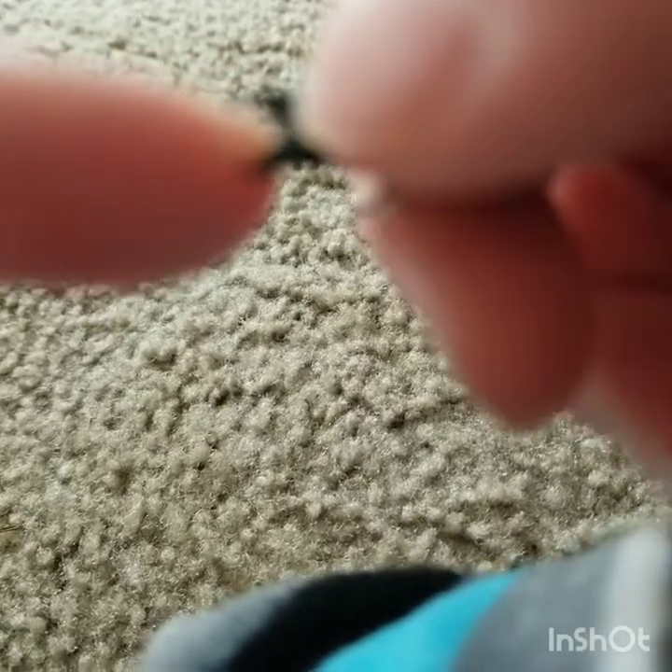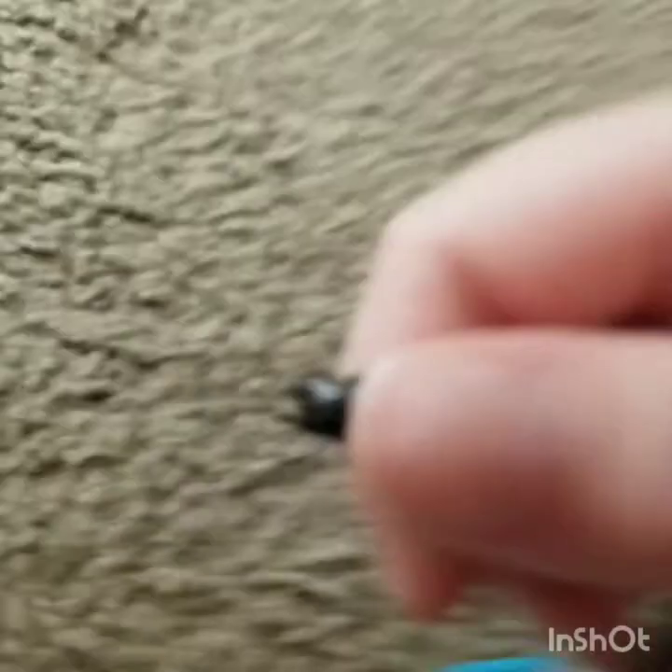There he goes. Ow, ow, ow. Oh, that hurt. Let's get off of the surface. Look at him go.